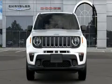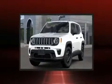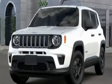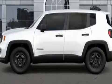Take command of the road in the 2019 Jeep Renegade. Smooth gear shifts are achieved thanks to the 2.4-liter four-cylinder engine. And for added security, dynamic stability control supplements the drivetrain. Four-wheel drive allows you to go places you've only imagined.